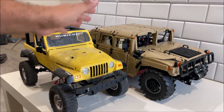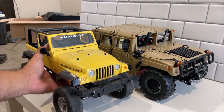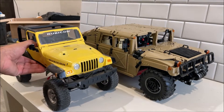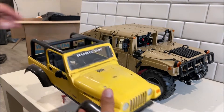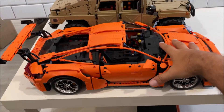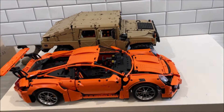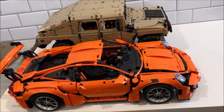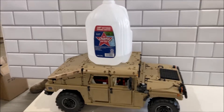They call this an eighth scale, but let's talk about that. It's actually more like a tenth scale. Here's a tenth-scale Jeep that's just like my real one, and when you compare them it makes sense. Here's an eighth-scale Porsche which really is eighth scale. So this is a tenth-scale Hummer, and here's a gallon of water on the Hummer so you can see exactly how big it is.